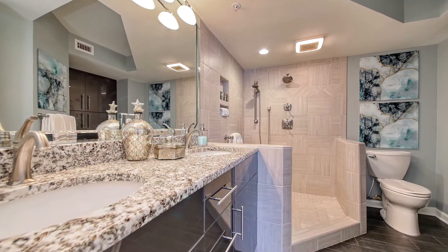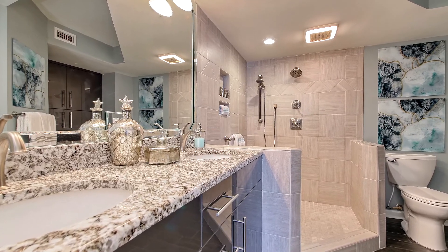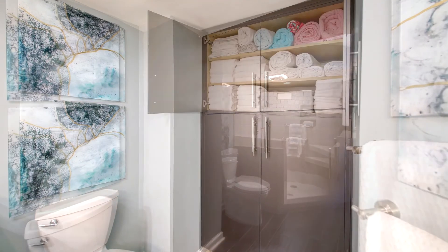The beautifully tiled shower is the focal point of the master bath, with granite and custom cabinets built for ample storage.